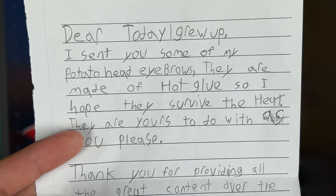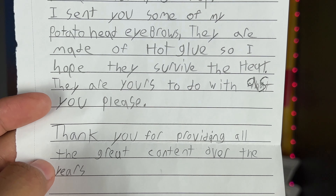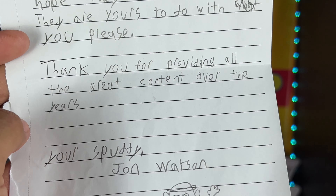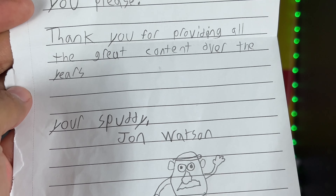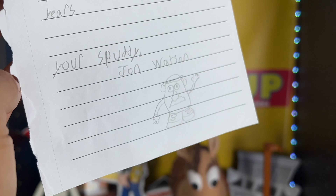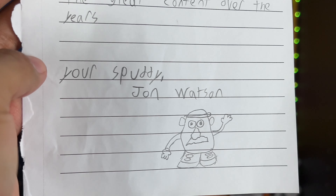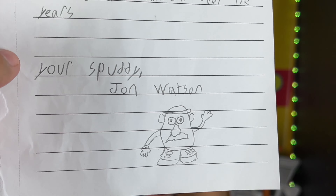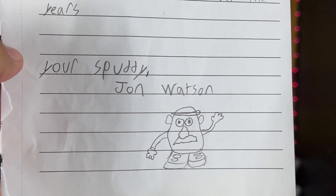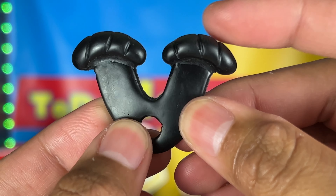The next letter is from John from Arkansas. It says: 'Dear Today I Grew Up, I sent you some of my Potato Head eyebrows. They are made of hot glue, so I hope they survive the heat. They are yours to do with as you please. Thank you for providing all the great content over the years. You're spuddy, John Watson, number one fan.' I love that he says 'spuddy' — I think that's so cool! And guess what — your eyebrows did survive!